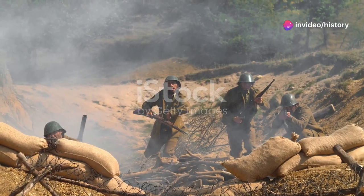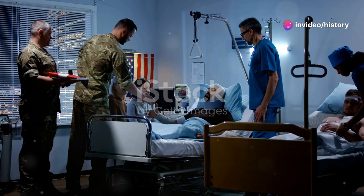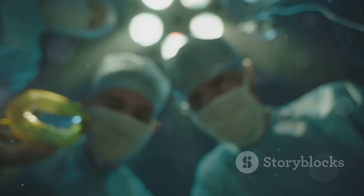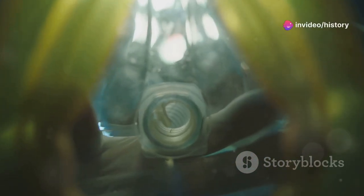Hey history buffs, today we're diving into a topic that might just blow your mind. Wars have wreaked havoc on humanity, but they've also been surprising catalysts for medical innovations. Let's uncover how these dark times sparked some of the brightest advancements in medical history.